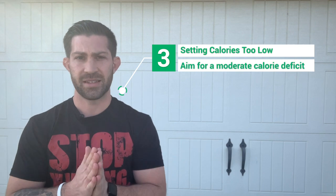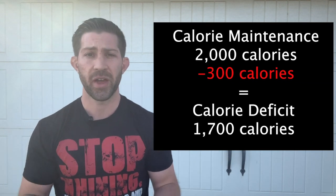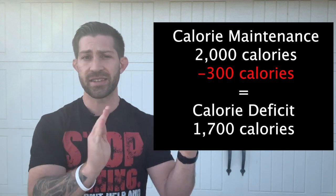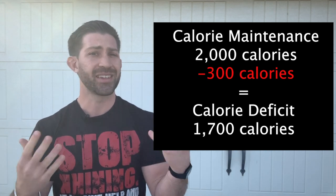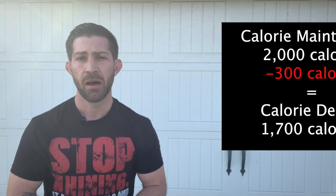Tip number three is making sure that your caloric deficit is not too low. If you're not sure what a caloric deficit is or how to set an accurate one, check my caloric deficit video linked above. You want a moderate caloric deficit — not a huge one. For example, if my calorie maintenance is 2,000 calories and I decrease by 300 calories, I'm now targeting 1,700 calories. That's the kind of moderate deficit you want to aim for in order to minimize muscle loss, especially when combined with enough protein and resistance training.